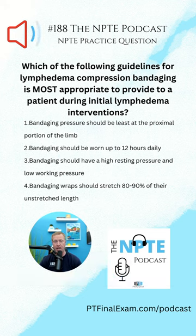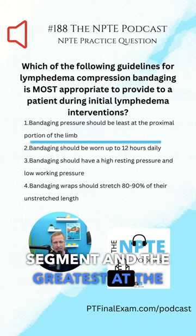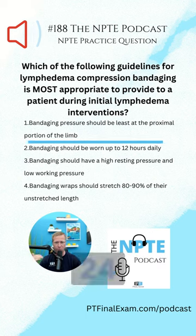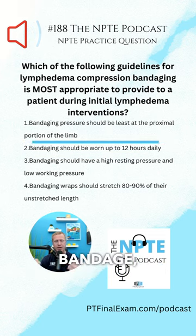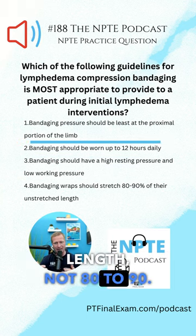The correct answer is number one: bandaging pressure should be the least at the proximal segment and the greatest at the distal segment. This is what's called a pressure gradient. Bandaging should also be worn up to 24 hours per day. It should have a low resting pressure — just gently on the skin — with a high working pressure, because it's a short stretch bandage, meaning that it only stretches 30 to 40% of its length, not 80 to 90.